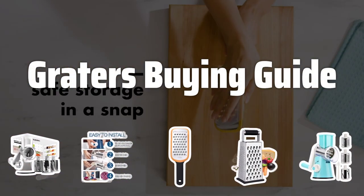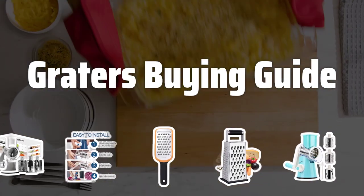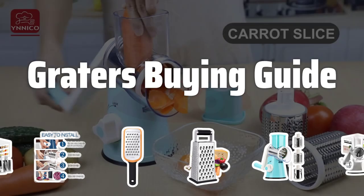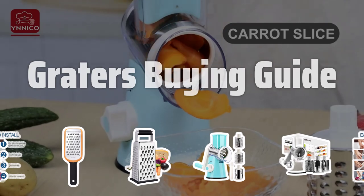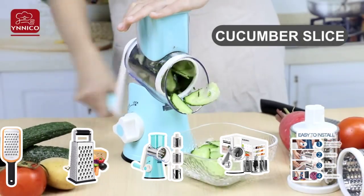Welcome to Top Best Picks. The best graters are probably one of the most underestimated kitchen gadgets. From grating cheese to zesting citrus, these tools can make meal preparation a breeze. With a wide variety of options available, choosing the right grater can be a daunting task. Let's dive into the key factors to consider when picking the perfect one for your kitchen.